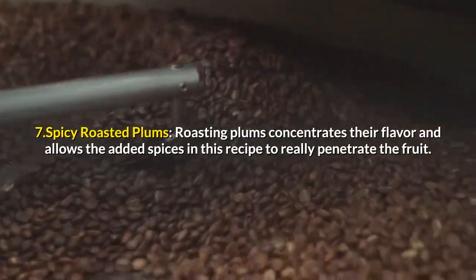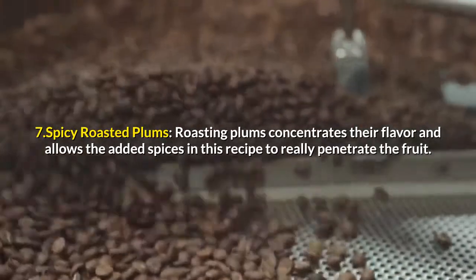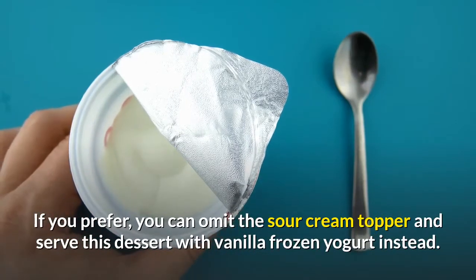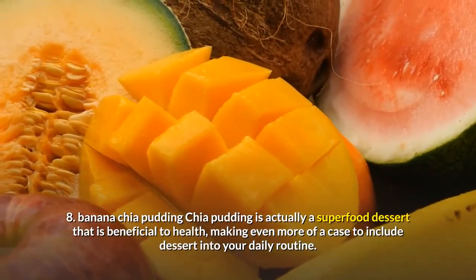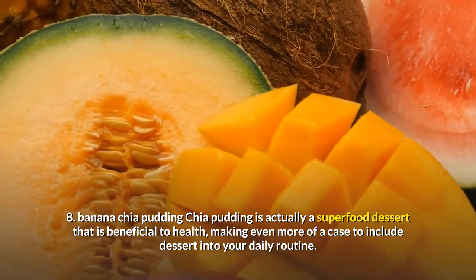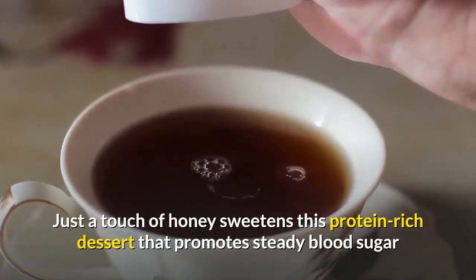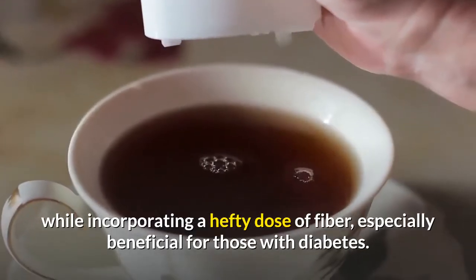7. Spicy Roasted Plums: Roasting plums concentrates their flavor and allows the added spices in this recipe to really penetrate the fruit. If you prefer, you can omit the sour cream topper and serve this dessert with vanilla frozen yogurt instead. 8. Banana Chia Pudding: Chia pudding is actually a superfood dessert that is beneficial to health, making even more of a case to include dessert into your daily routine. Just a touch of honey sweetens this protein-rich dessert that promotes steady blood sugar while incorporating a hefty dose of fiber, especially beneficial for those with diabetes.